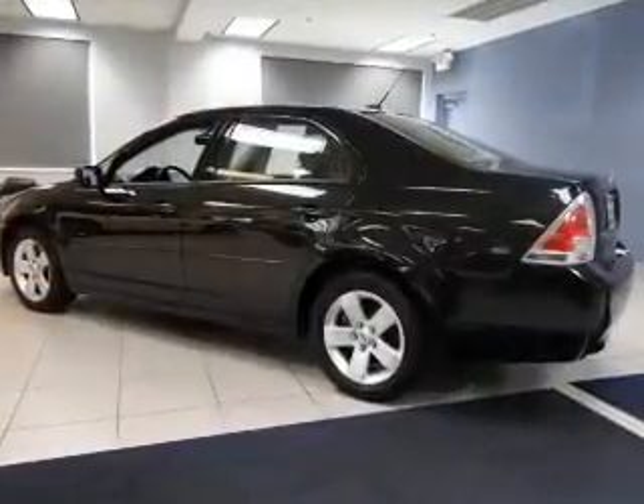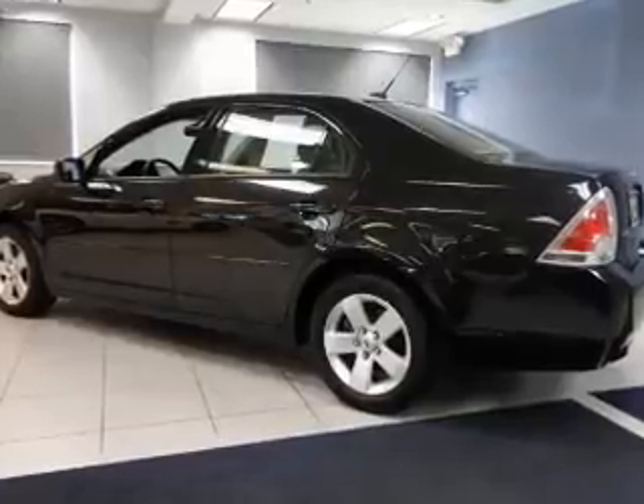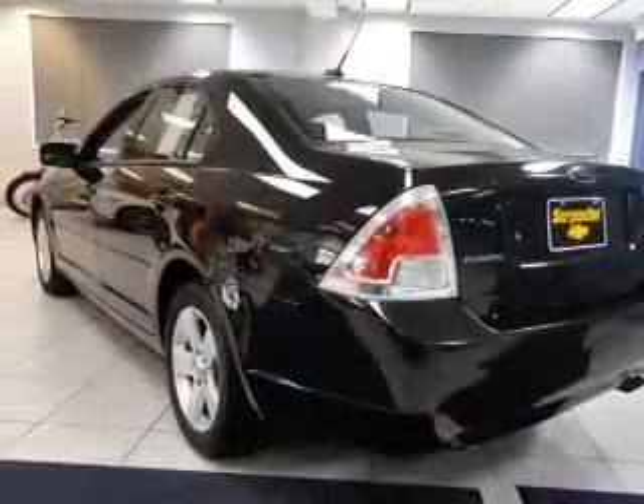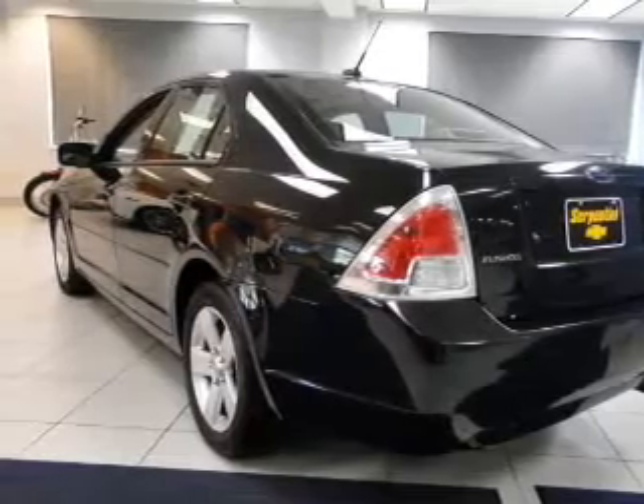The powertrain includes front-wheel drive with an efficient four-cylinder engine, connected to a smooth-shifting five-speed automatic transmission. Brake safely with the anti-lock braking system.